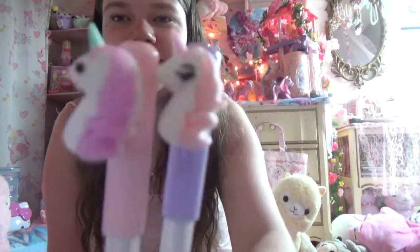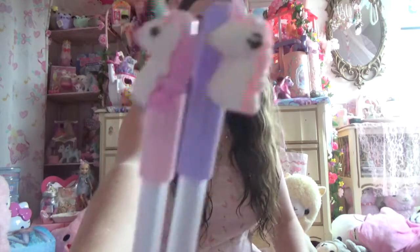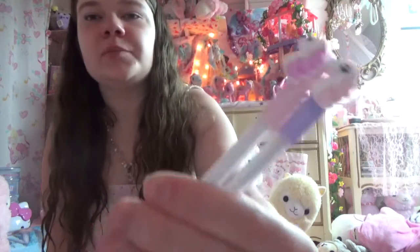The first thing I got was these pens. Because I'm an adult and I like unicorns — the little unicorn pens. They're pink and purple.